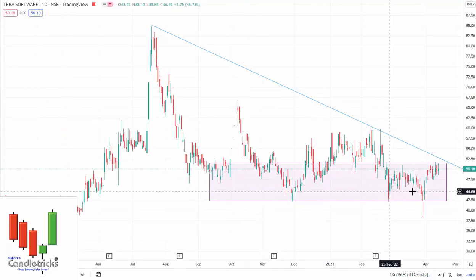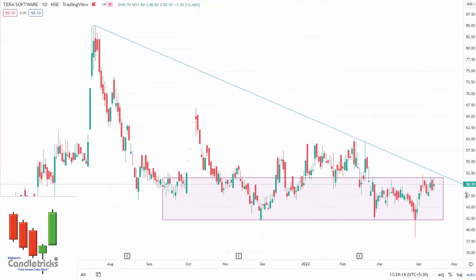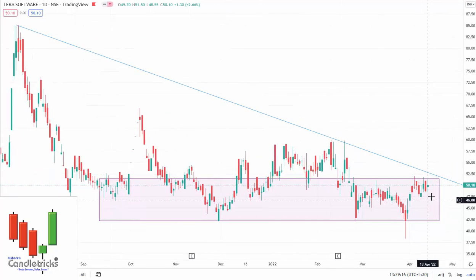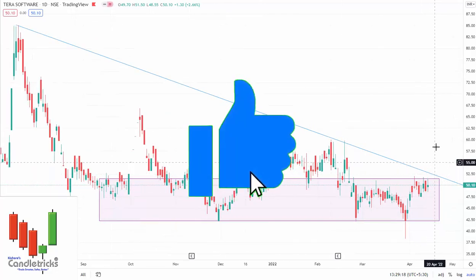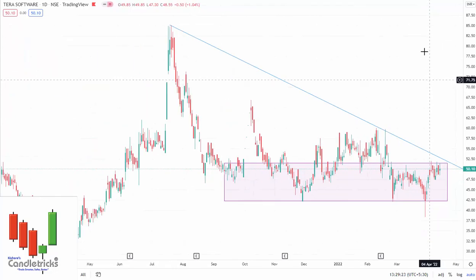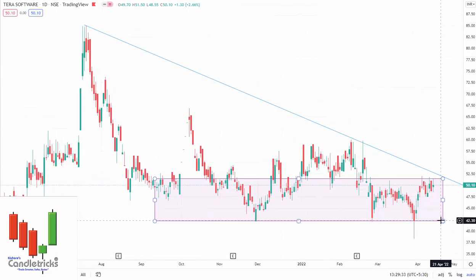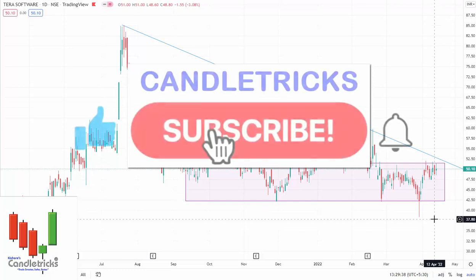The next stock is Terra Software. For almost 10 months it has been in a sideways area and is now ready for a breakout. The trendline is also ready to break. Once it is done, we can expect good upward momentum. The first level I'm expecting is 70 rupees, then 100 rupees. Right now it is trading at 50 rupees, and the breakout level is 53 rupees. These are the four stocks I filtered and shared with you all.